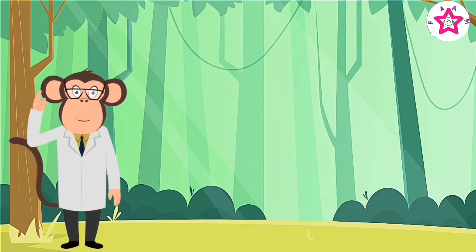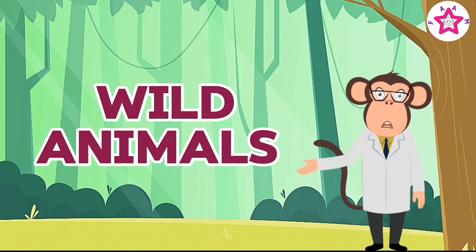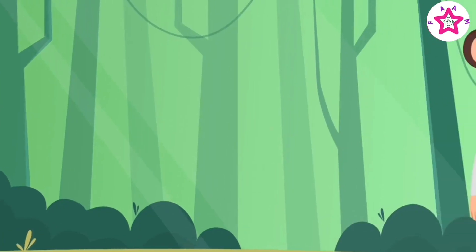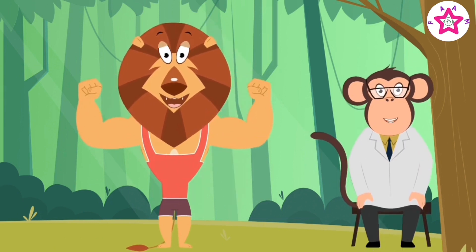Hello friends! Welcome to today's journey into the wonderful world of animals. Let's meet the wild animals first. Here comes the king of the jungle — the lion! Hello kids, my name is lion, and I am king of the jungle.